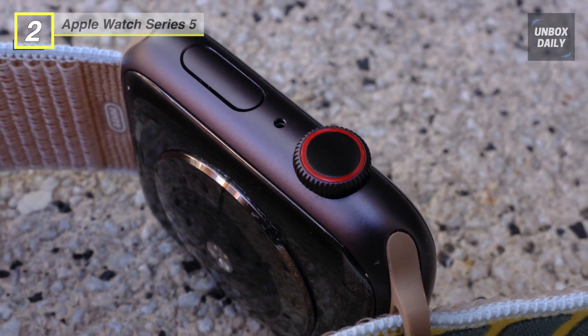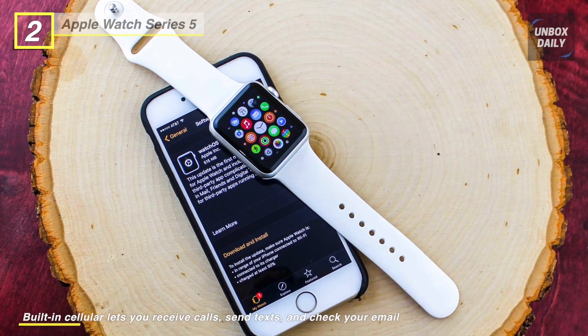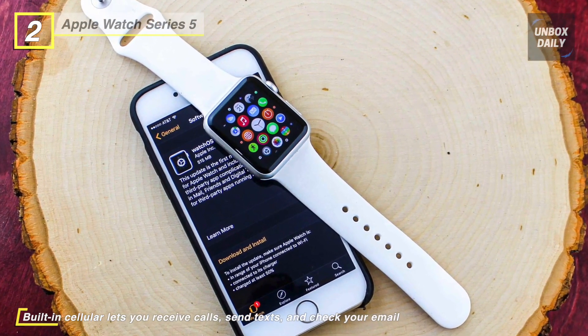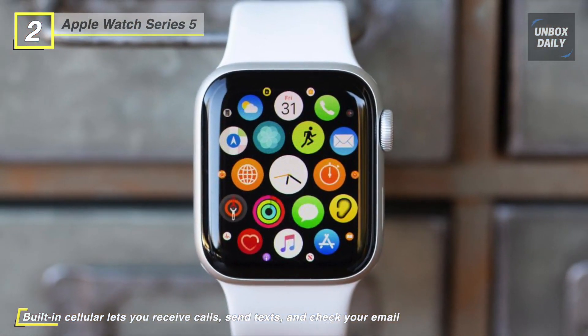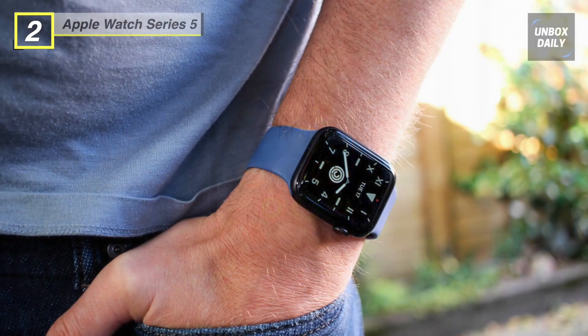The heart rate monitor is joined by fall detection and SOS emergency functions to keep you safe while you're out for a jog or at home doing chores. These features can detect high heart rates, which can clue you into possible health issues, as well as identifying if you've taken a hard fall.